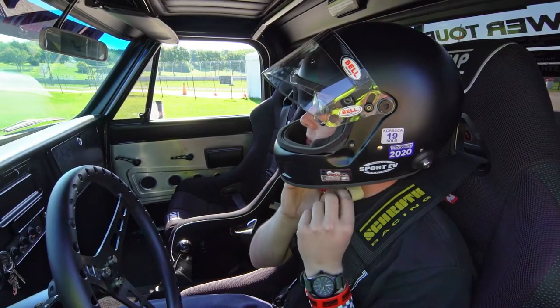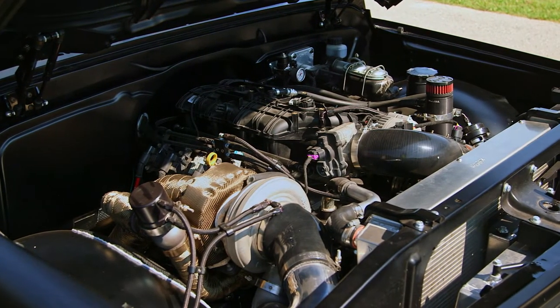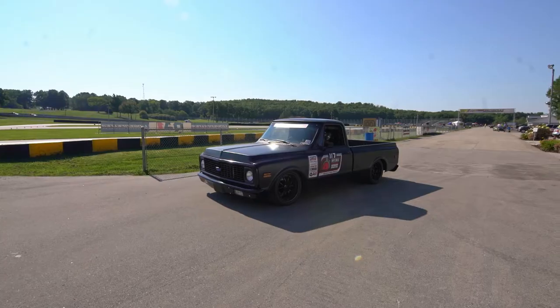I'm driving a 1971 Chevy C10 LS with a whole bunch of work done to it. It's got a six-liter iron block LS with a 76 millimeter turbo. Makes good power.